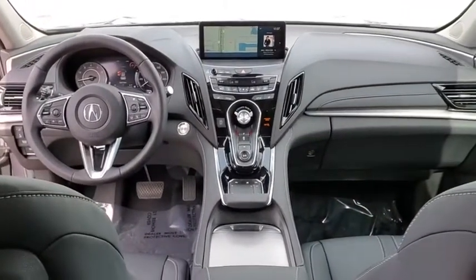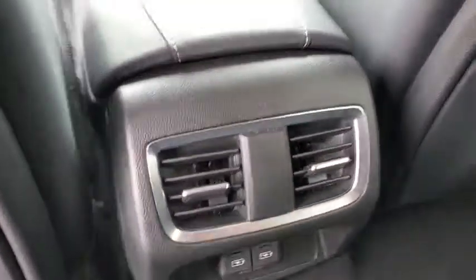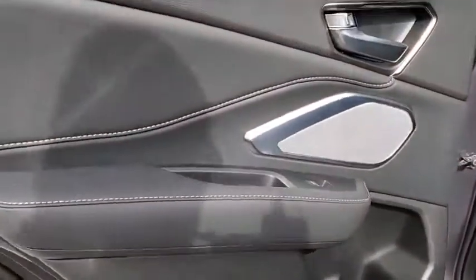Bluetooth, adjustable steering wheel, power steering, keyless start, auto-dimming rear view mirror, cruise control, floor mats, four-wheel disc brakes.